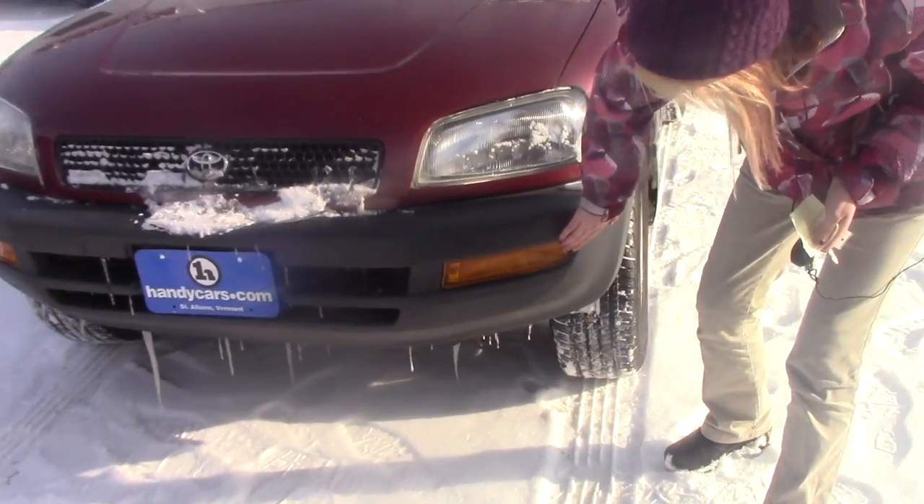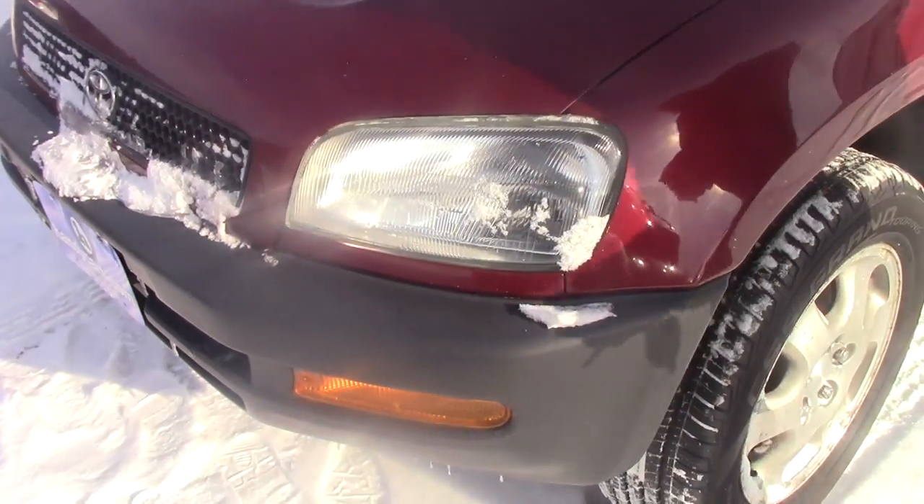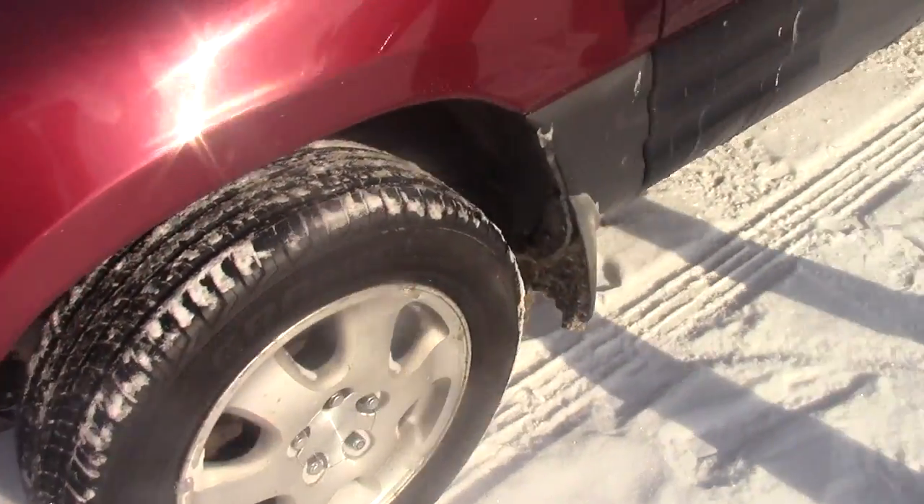You do have the indicator blinker here — it's a little different. You do have your fog lights, and then your headlights combine together with those as well. You also have brand new tires on here.